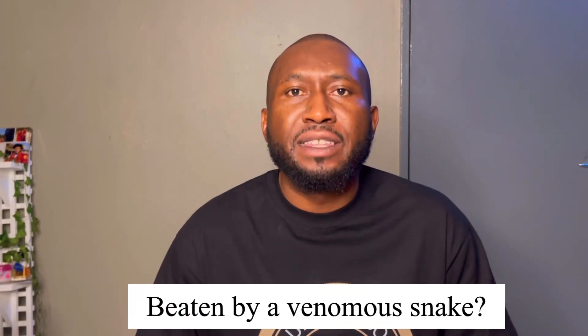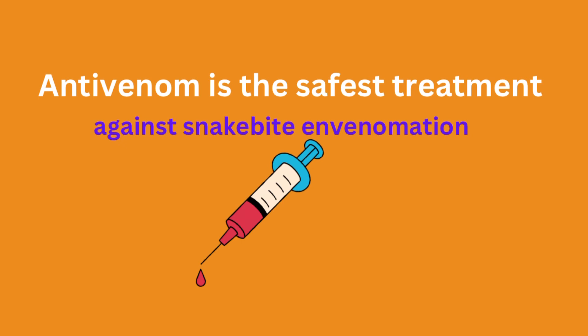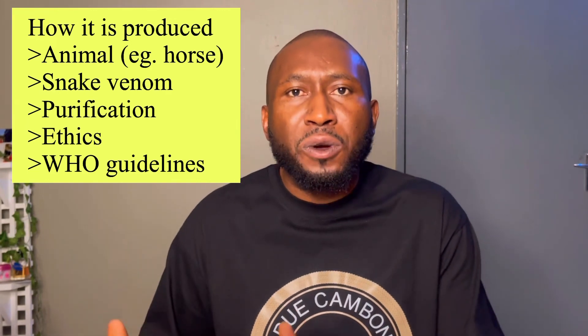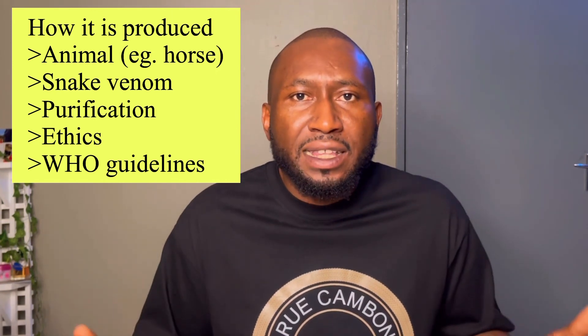What are you going to do when you are bitten by a venomous snake? How are you going to get treatment? What kind of medications do you require to survive snake bite envenomation? On today's topic, I will speak about how to produce antivenom from livestock. The most effective and safest treatment against snake bite envenomation is antivenom. My name is Dr. Benedit Offo. I'm going to speak about how it is produced, what type of animal, what type of snake venom, what techniques are required in purifying the antivenom, and what ethical clearance is required.